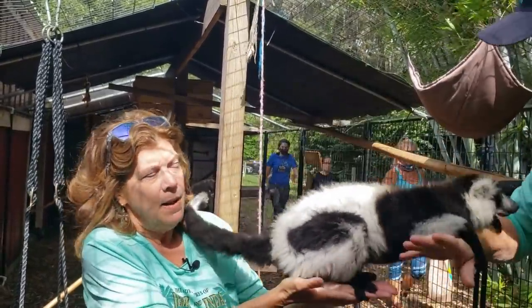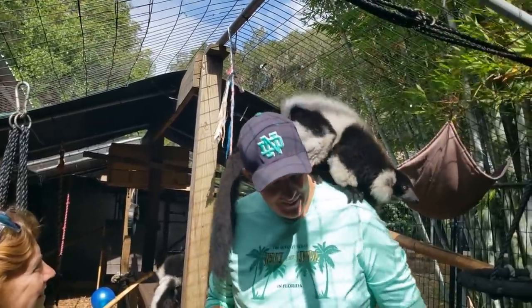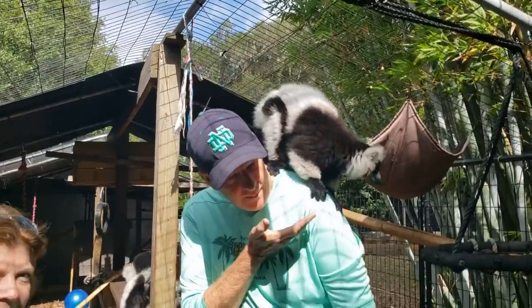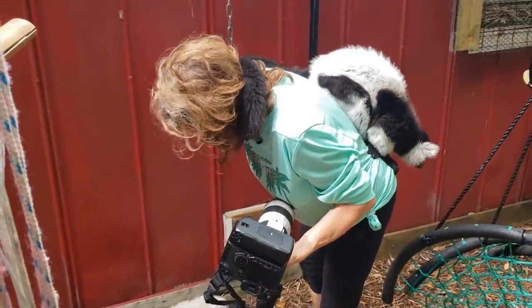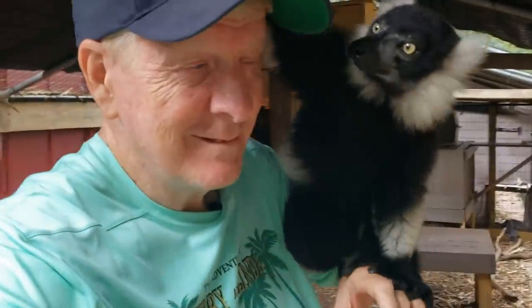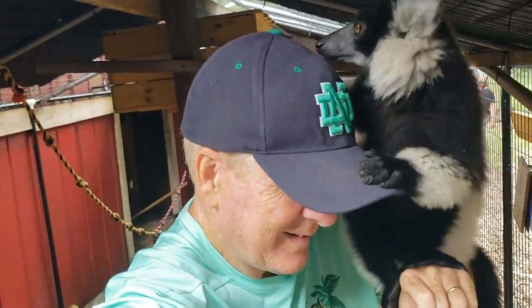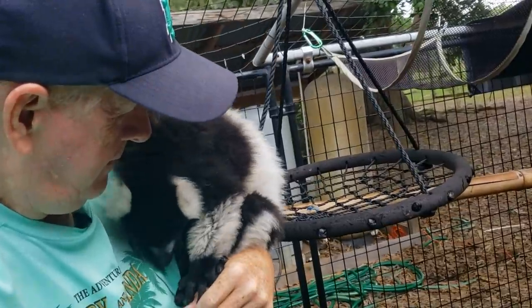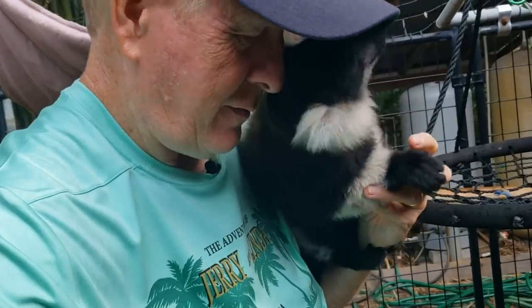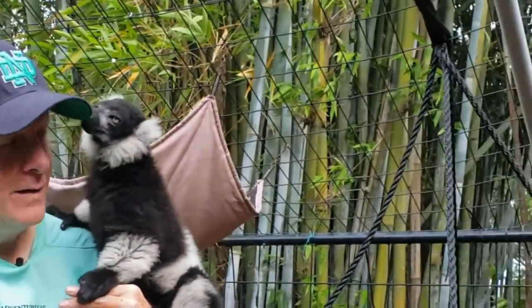Just outside that indoor playground they've got quite a room with swings and ropes and lots of places to climb. They're so gentle — it's a shame that they're critically endangered, headed for extinction.